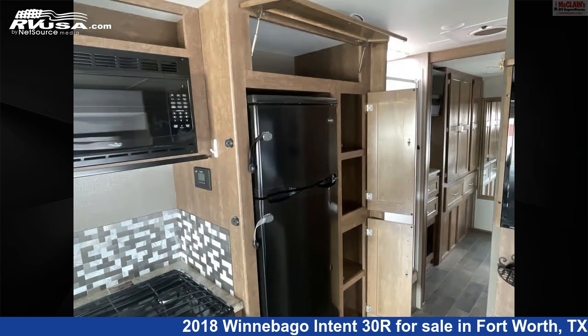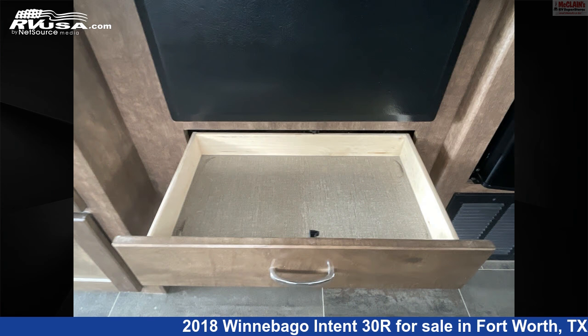This 2018 Winnebago Intent 30R is built on a Ford chassis and is powered by a Triton engine.